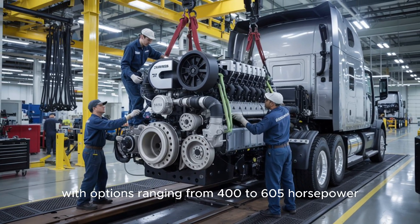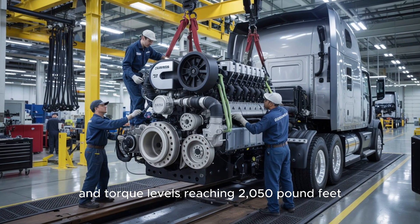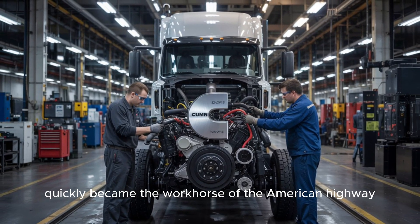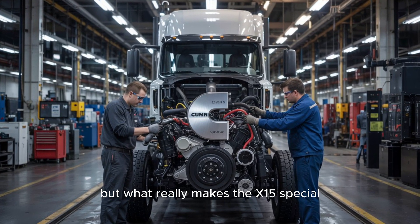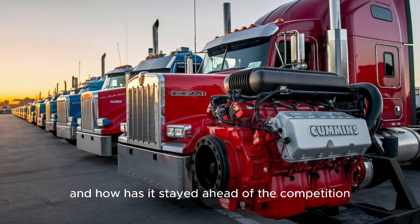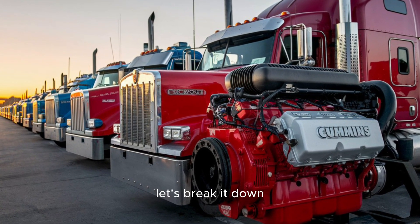With extreme power — options ranging from 400 to 605 horsepower and torque levels reaching 2,050 pound-feet — the X-15 quickly became the workhorse of the American highway. But what really makes the X-15 special? Why do truckers swear by it? And how has it stayed ahead of the competition? That's where things get interesting.